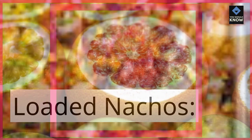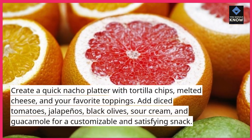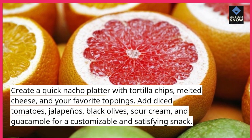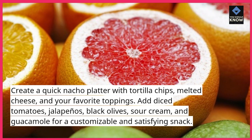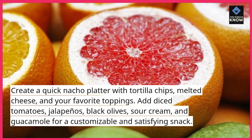Loaded Nachos. Create a quick nacho platter with tortilla chips, melted cheese, and your favorite toppings. Add diced tomatoes, jalapenos, black olives, sour cream, and guacamole for a customizable and satisfying snack.